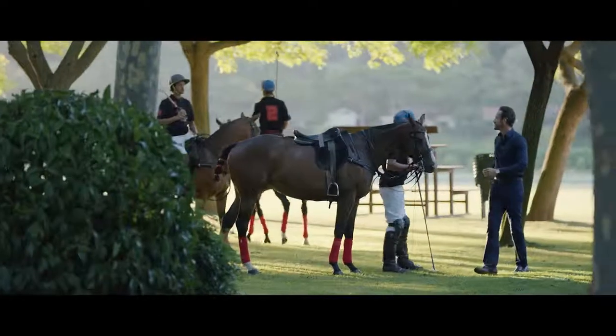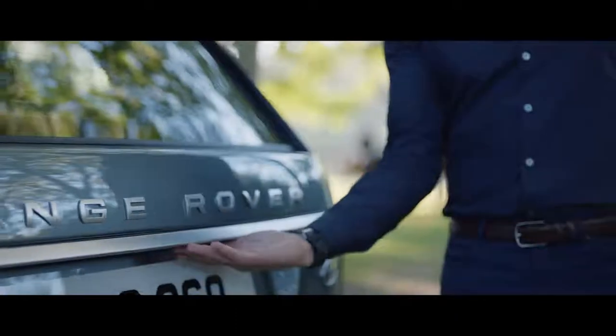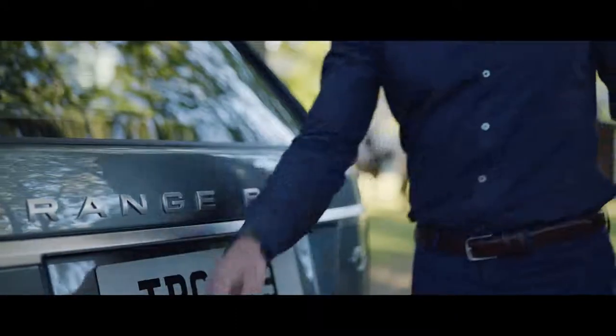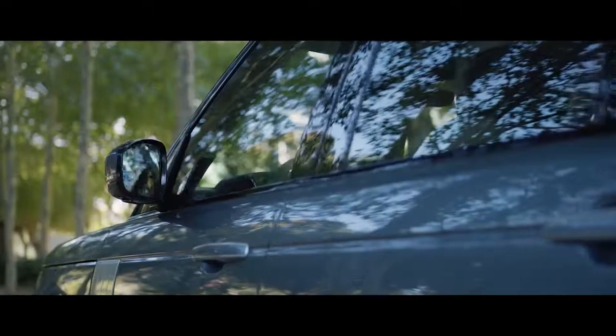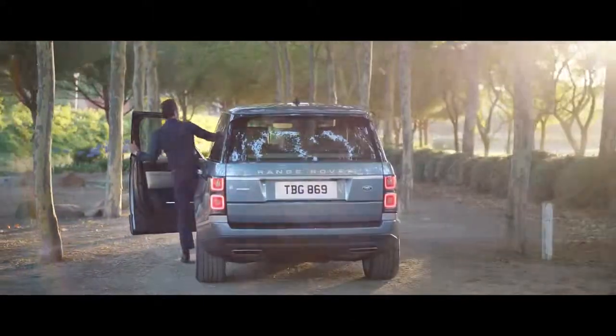The Range Rover Activity Key is a durable waterproof wristband that allows the user to lock and unlock the vehicle without having to carry their key fob. The ultimate Range Rover.